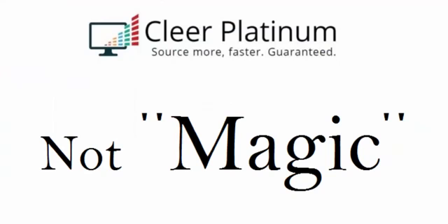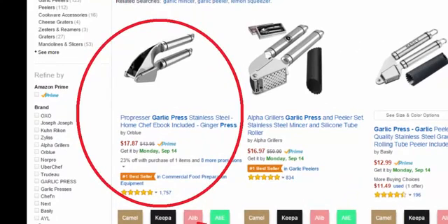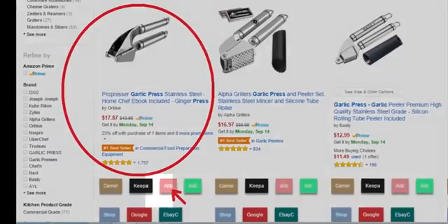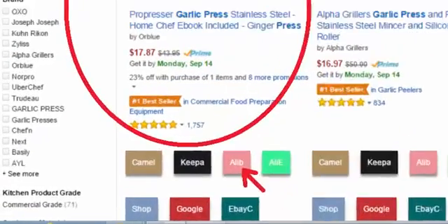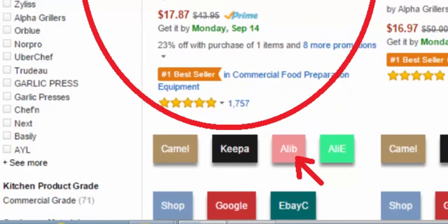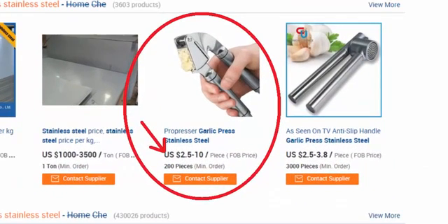There's nothing magical about Clear Platinum — it's not doing anything you can't do on your own. It just does it a lot faster, taking just seconds for what would take you minutes, or minutes for what would take you hours. It's a huge time saver and productivity booster. For those of you who like to research private label products, here's a top-selling $18 garlic press on Amazon. We click the pink button for Alibaba — a major China product site where private labelers source from — and it automatically opens a new window and searches Alibaba based on the Amazon product title. It looks like the lowest listed price is $2.50 when buying large quantities. That's $2.50 for an $18 Amazon item.